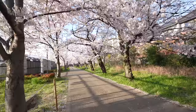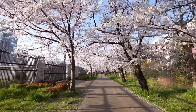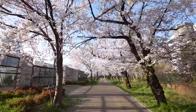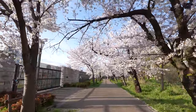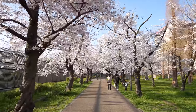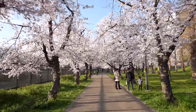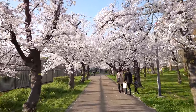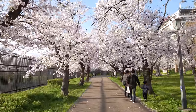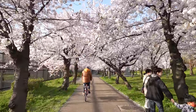Oh my goodness. Look at this street. Wow. Beautiful. Really nice Sakura Street, huh? Yep. This is like a scene from anime. Loving it.